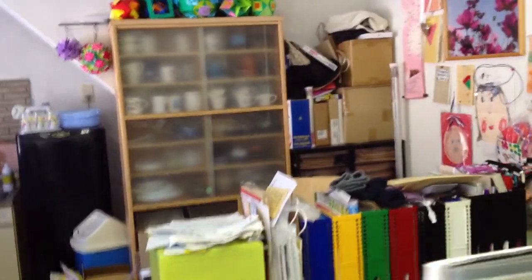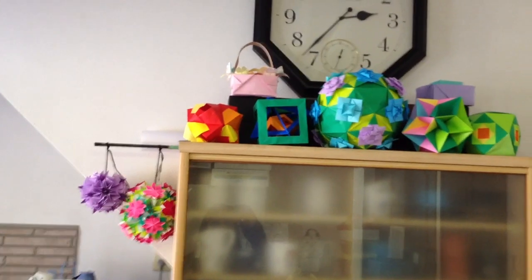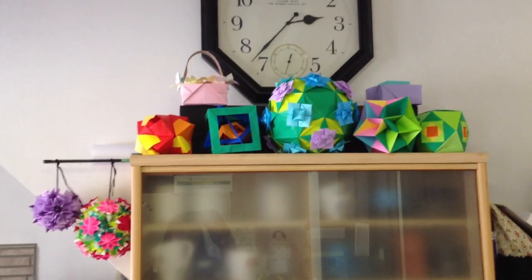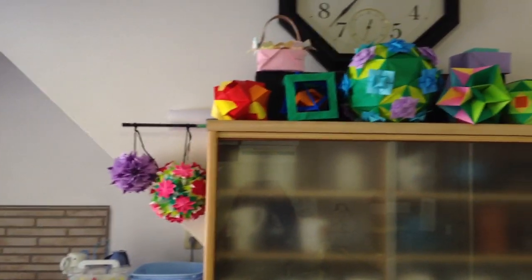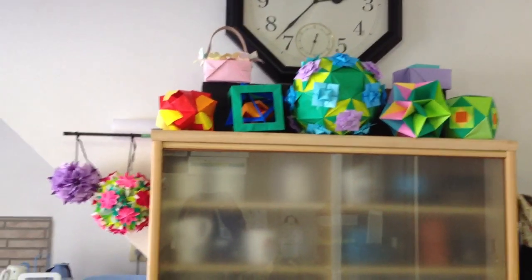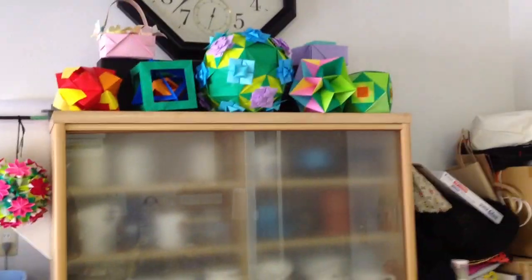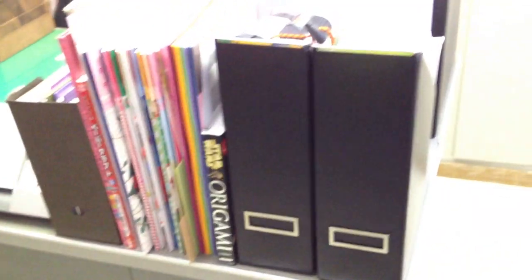This side is where I record, and over there is where I do all my other work. You can see some origami projects up here on top of the cabinet that has coffee cups in it for when we have guests. Some of these projects I used to have online but was asked to remove them, so I keep my bigger pieces up there that I've worked really hard on. On this side we've got most of the things that I use.